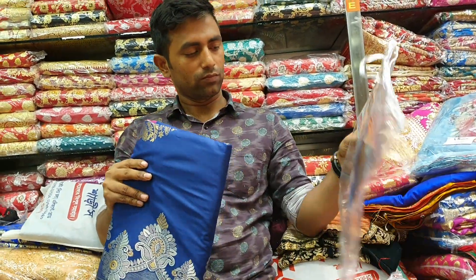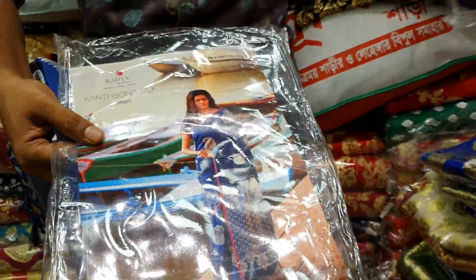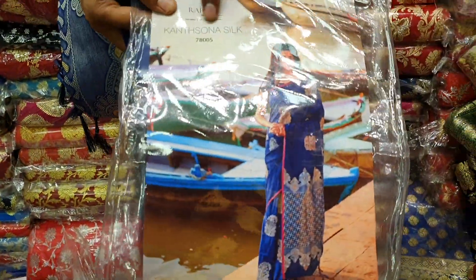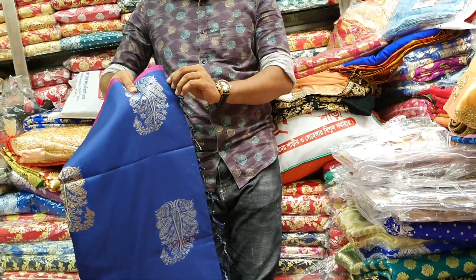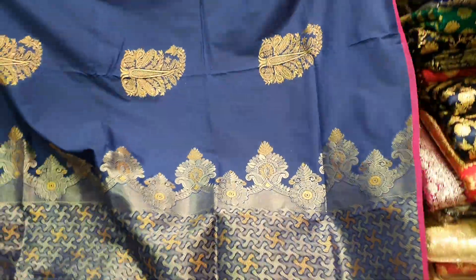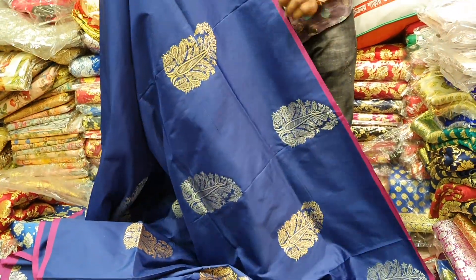Assalamualaikum. I am confused that the rustic are open. The rustic is unique. Let's see.